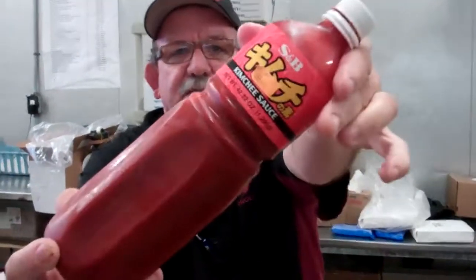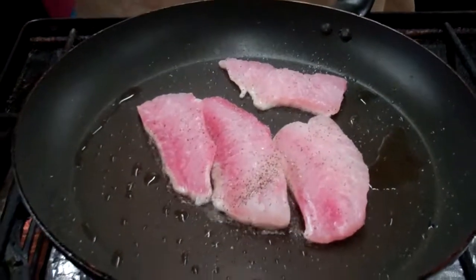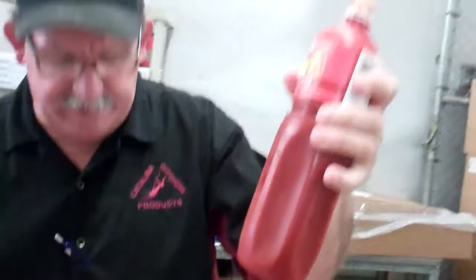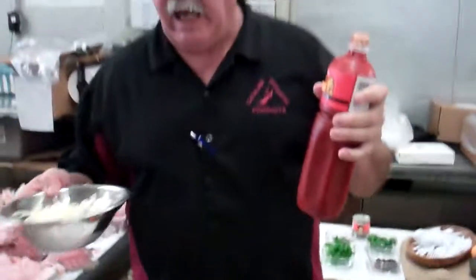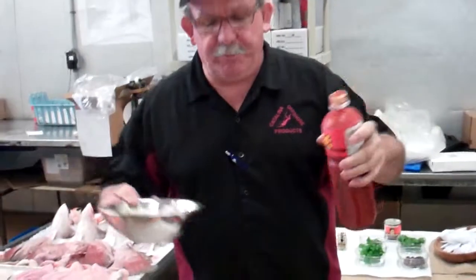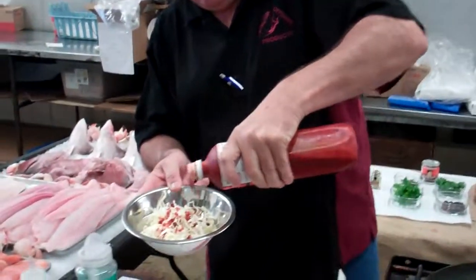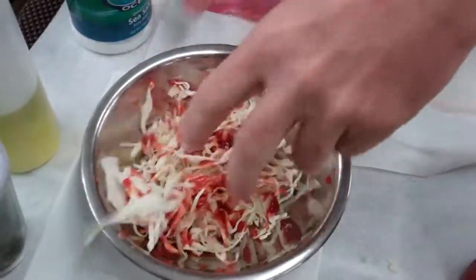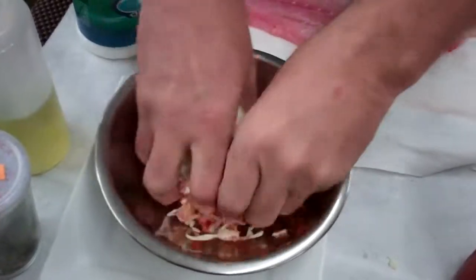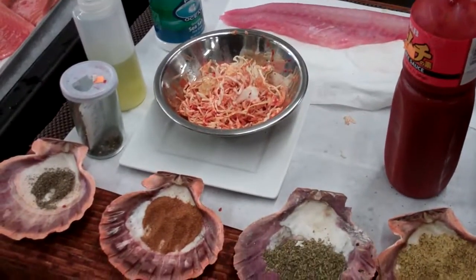Kimchi sauce. You can pick this up, especially in produce. Cabbage coleslaw comes in a big old bag. I'm just going to mix a little bit of this in here like that. What I'm going to do is mix it up, and I'm going to come back to that later.